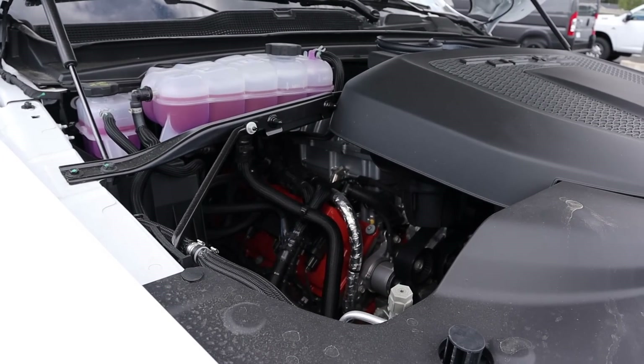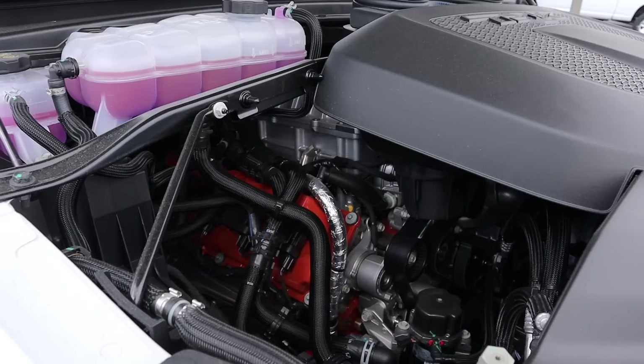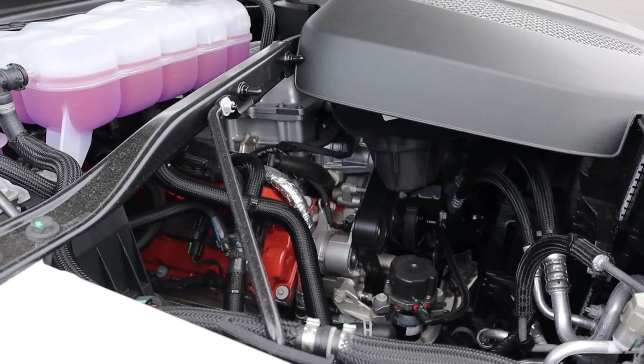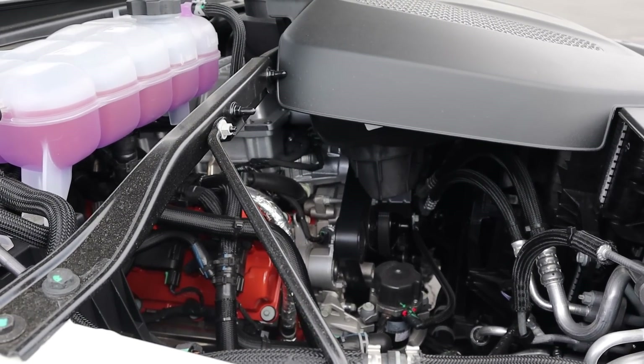Powering the TRX is a supercharged 6.2-liter V8 that goes through an 8-speed automatic transmission. Fuel economy is 10 around town and 14 on the highway, with power outputs of 702 horsepower and 650 pound-feet of torque.